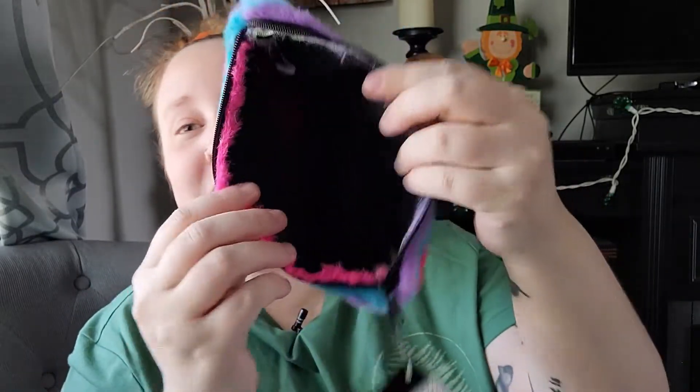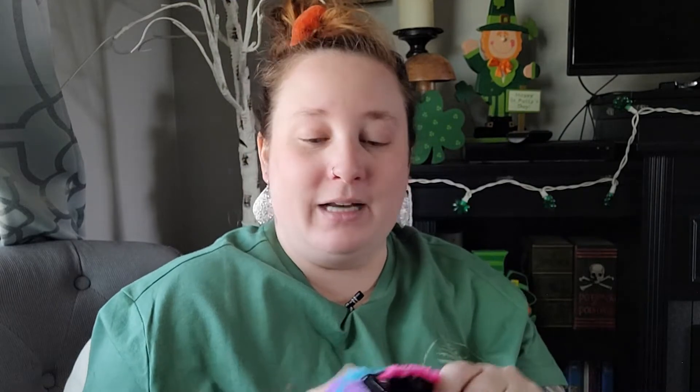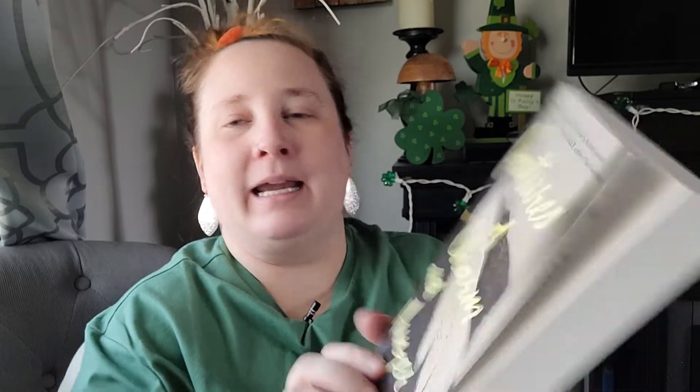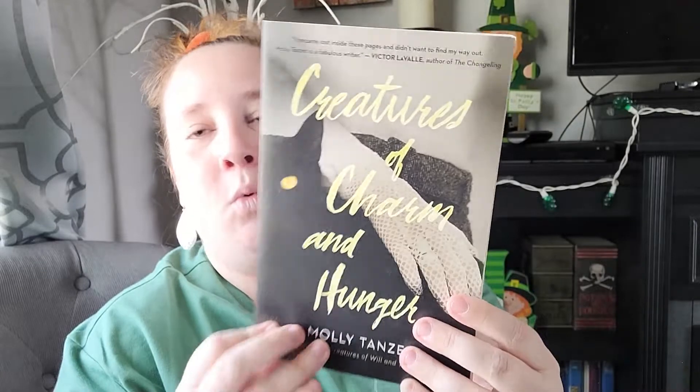The pencil pouch opens up and is actually lined with black lining — it doesn't feel cheaply made, it's really nice and thick. This is going to be great to hold my pens and pencils. And every time I go to Dollar Tree I have to find some books, and this time I found one called 'Creatures of Charm and Hunger' by Molly Tanzer. It's about World War II — I absolutely love those, so I had to pick it up.